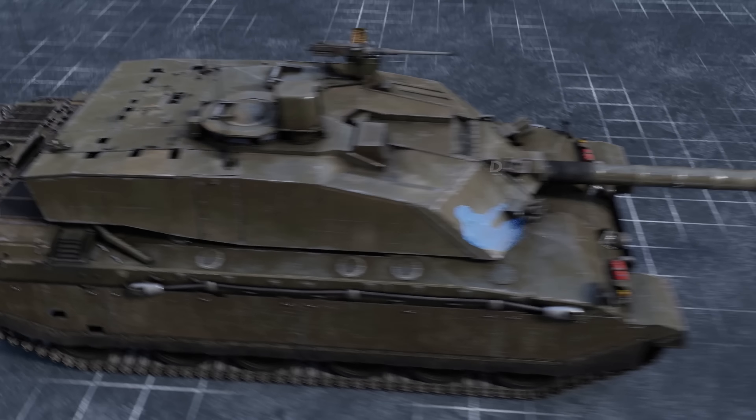Its main caliber is a two-plane stabilized 120mm gun with elevation angles between minus 10 and plus 20 degrees, augmented by a coaxial and a pintle-mounted machine gun, as well as smoke launchers on the turret. The engine and transmission compartment is in the rear, the driver sits in the front, and three other crew members are in the turret.